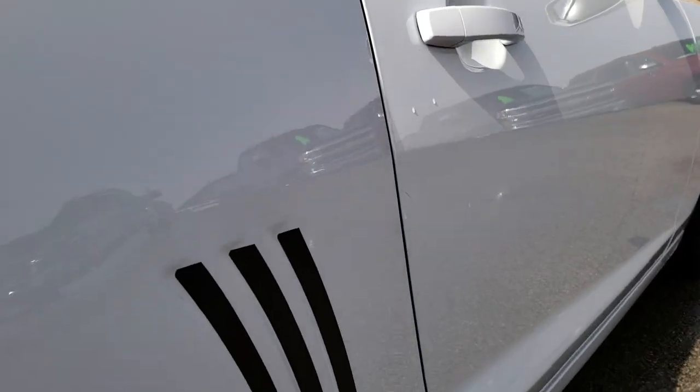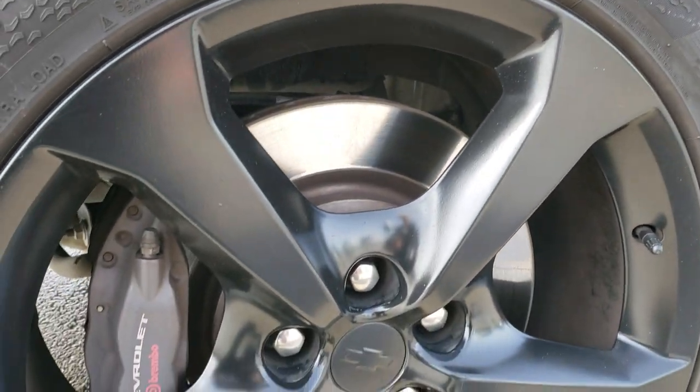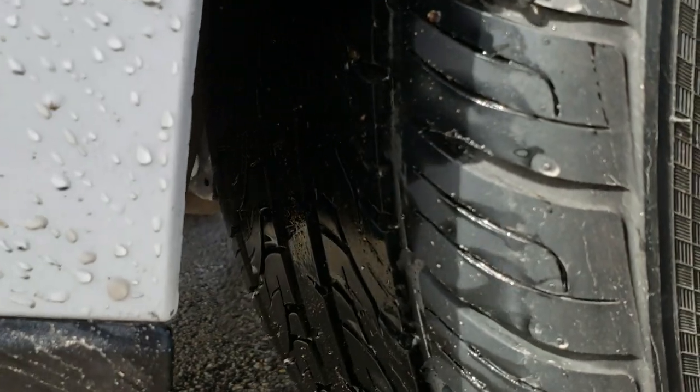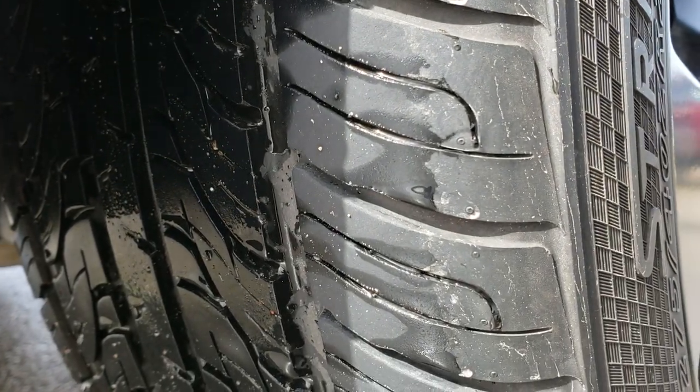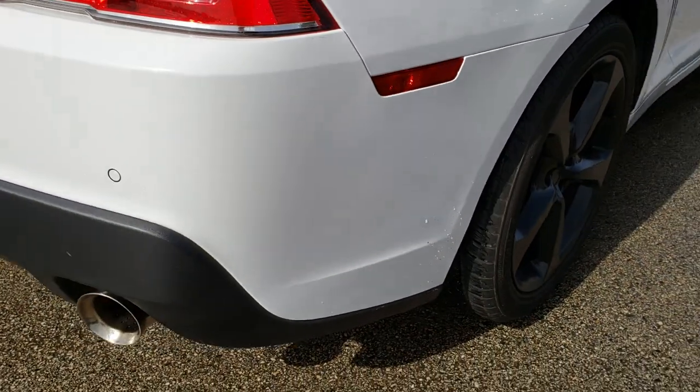I didn't see any dents or dings down this side of the vehicle. The back rim is in absolutely perfect condition. The back tires have just as much tread as the front tires — lots of tread left. And of course you get the Brembo brakes in back as well.